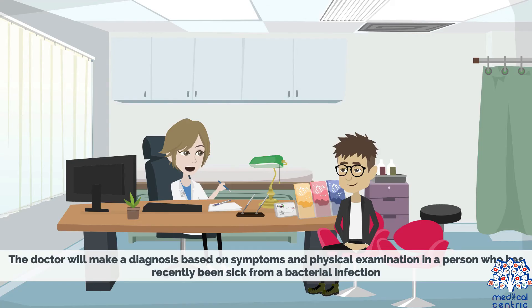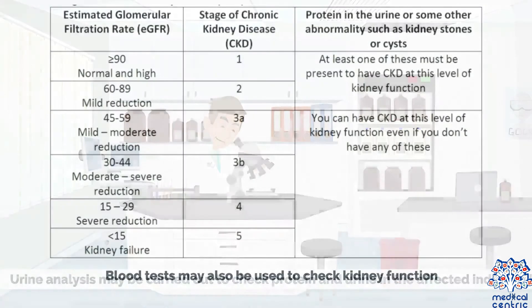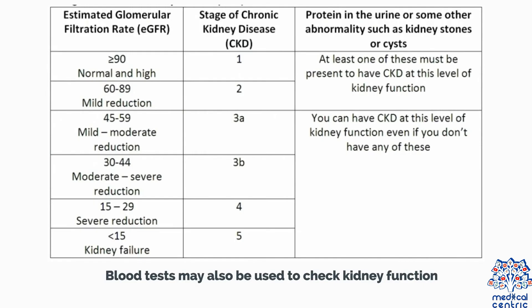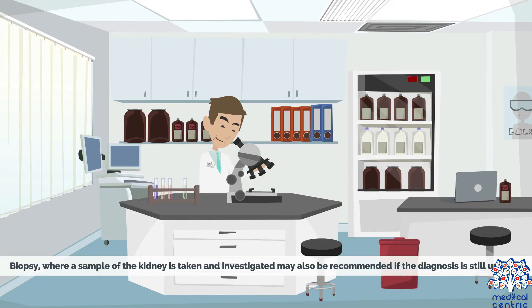The doctor will make a diagnosis based on symptoms and physical examination in a person who has recently been sick from a bacterial infection. Urine analysis may be carried out to check protein and blood in the urine. Blood tests may also be used to check kidney function. An ultrasound of the kidney may also be recommended. Biopsy, where a sample of the kidney is taken and investigated, may also be recommended if the diagnosis is still unclear.